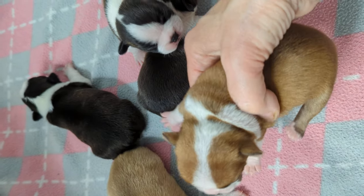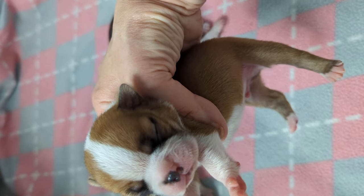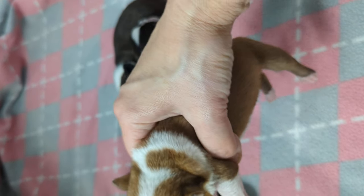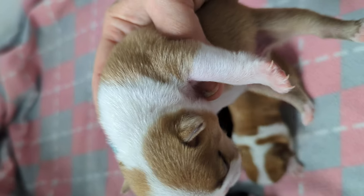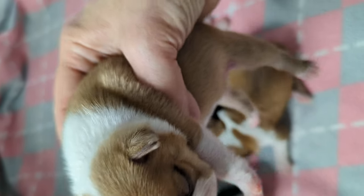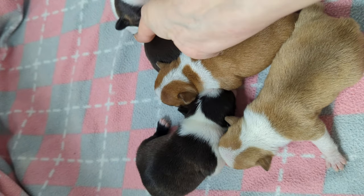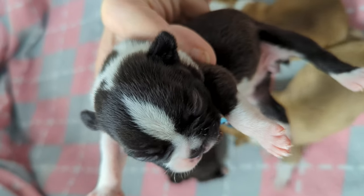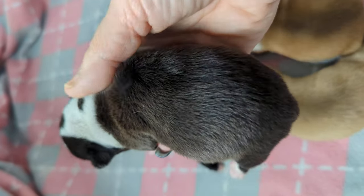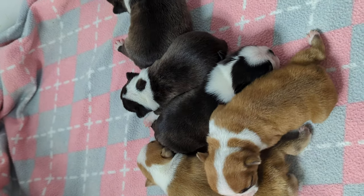This little baby right here is Ronan Tynan — he is a fawn. And this little baby right here is Liam, he is also a fawn. And then I have little Clover right here — she's a little black and white. She may or may not have some brindle. We won't be able to tell at this point because they were just born on St. Patrick's Day.